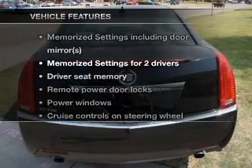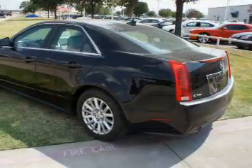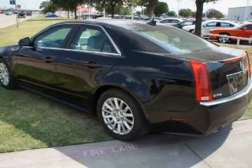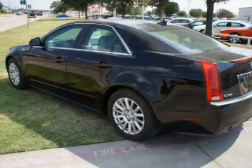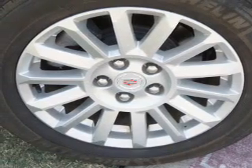With these notable features, you won't want to miss out on the opportunity to own this amazing ride. Air conditioning, power door locks, power windows, power steering, cruise control, power mirrors, and an AM-FM stereo with a CD player are all included.